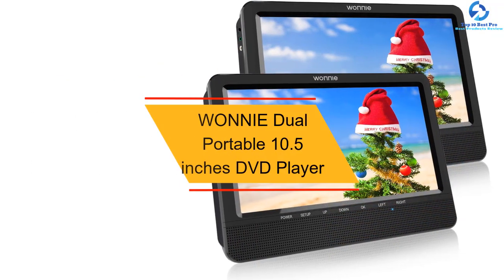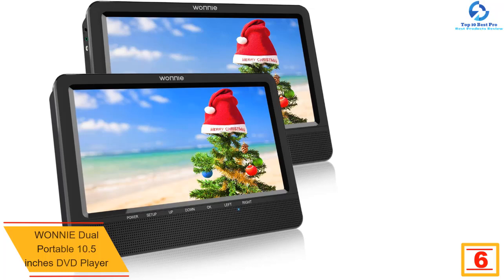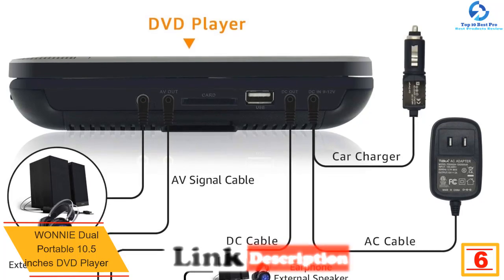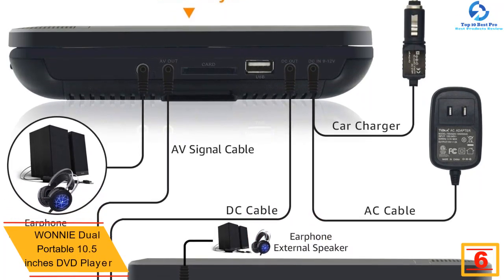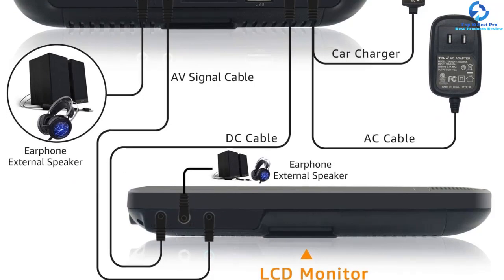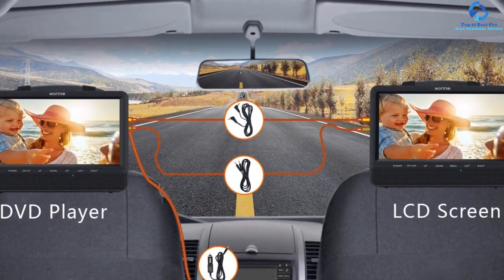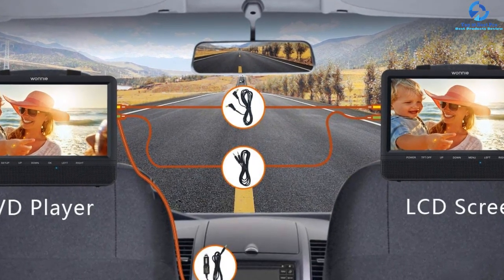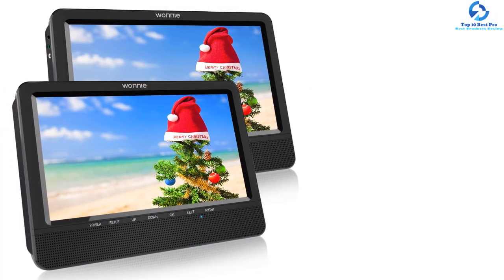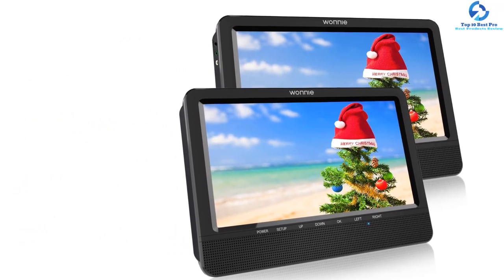At number six, we have the Wanai dual portable 10.5-inch DVD player. Your children would never run out of power with its 2700mAh lithium battery lasting around four hours, included with a car charger and AC power adapter. The player has bookmark functions and is region free so you can pick up where you left off. It supports multiple file formats and comes with MMC, USB, and SD slots, and can be connected to a big TV via AV and DC ports.